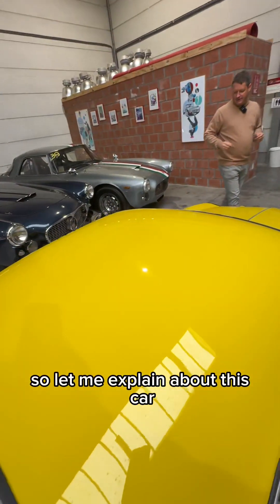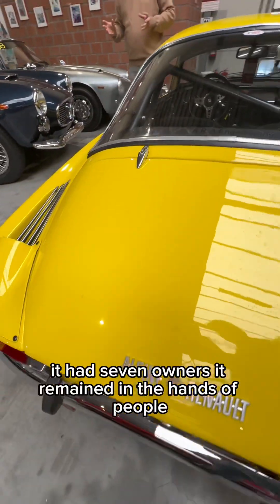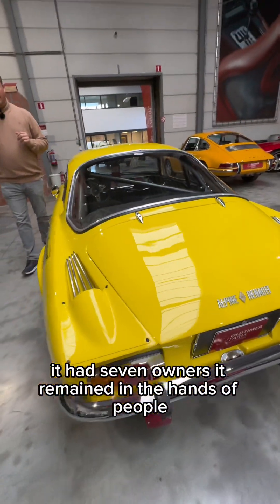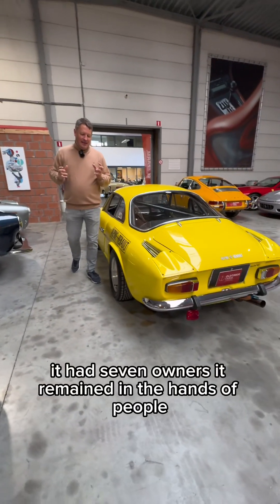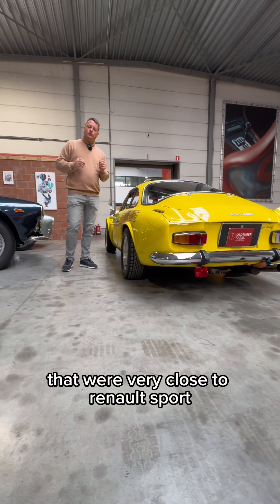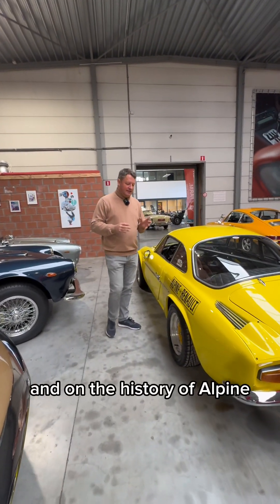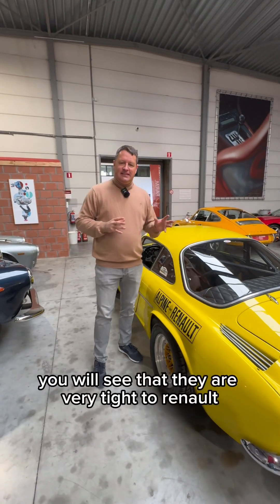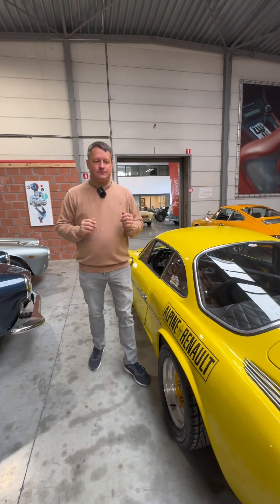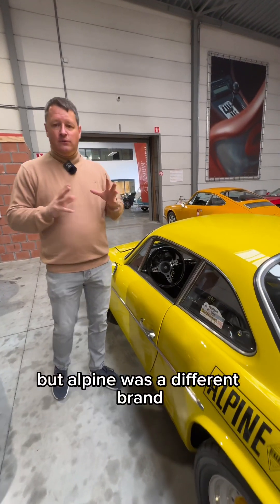Let me explain about this car. It was born in France and through its life it had seven owners. It remained in the hands of people that were very close to Renault Sport. And if you read up on the internet and on the history of Alpine, you will see that they're very tied to Renault. And the last ones were marketed as Renault, but Alpine was a different brand.